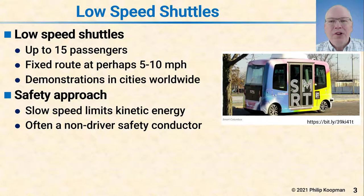The safety approach for these shuttles is generally based on an argument that they go very slow, therefore they have limited kinetic energy and they can only do limited damage. There's often a non-driver safety conductor — a person designed to be in the shuttle to help load and unload passengers and ensure safety — but many times they do not have access to controls while the shuttle is operating.